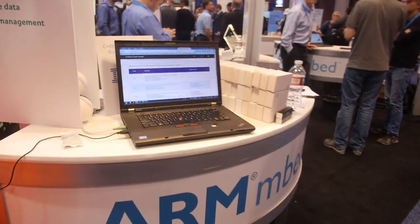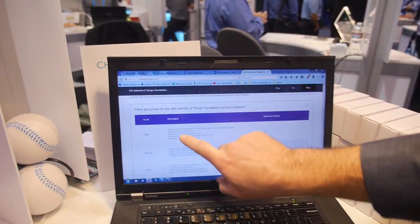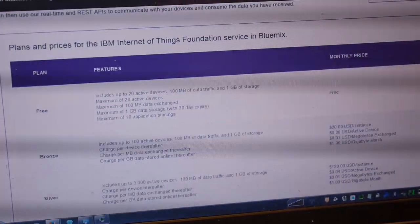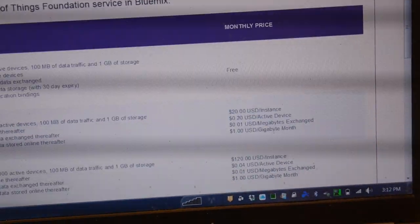So what's going on here? This is some of the pricing that we have for the Internet of Things Foundation. It's actually free to use up to 20 devices, and then it starts out at $20 per month for the bronze tier at 100 devices, and then silver and gold.